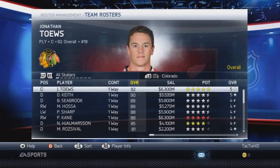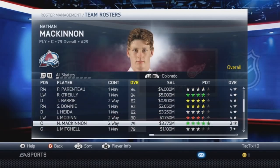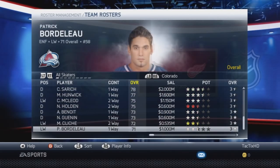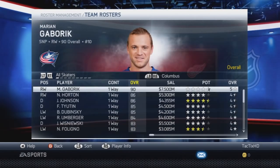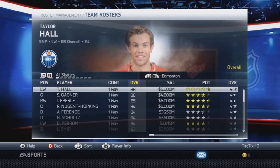Chicago, I don't believe any moves were made. Colorado — one of the bigger moves here — is obviously adding Nathan MacKinnon to the Colorado roster. 79 overall, 4.5 star green potential. That's pretty insane. I think that's Colorado's only move. Columbus, I don't believe there are any changes. Same with Dallas. Same with Detroit — I didn't see anything there.